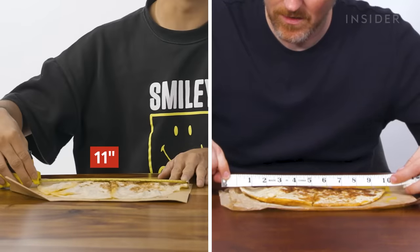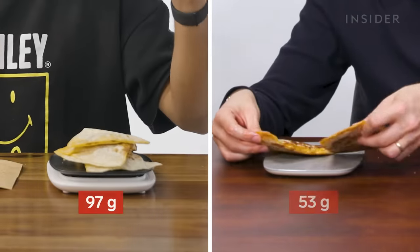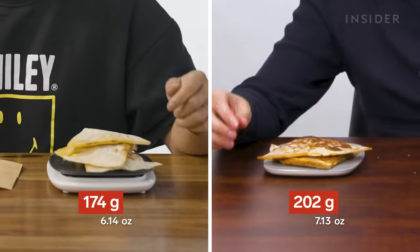Our classic quesadilla is just shy of 11 inches in India, versus 10 inches in the US. As for weight — boop, boop, boop, boop — it weighs 174 grams in India, and 202 grams in the US.